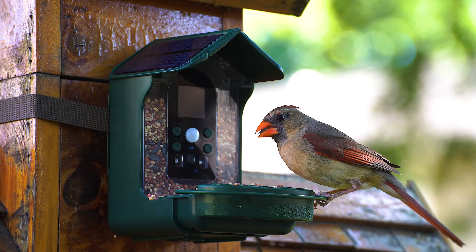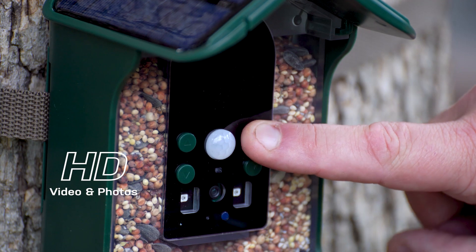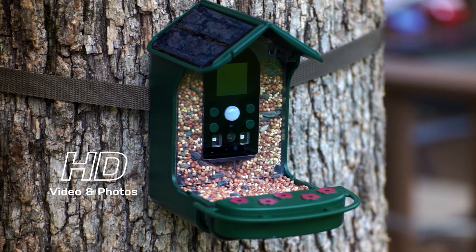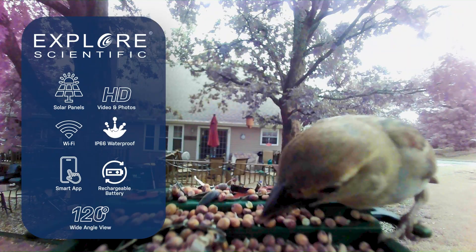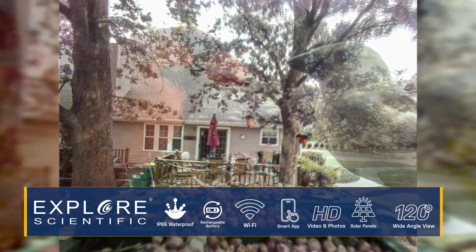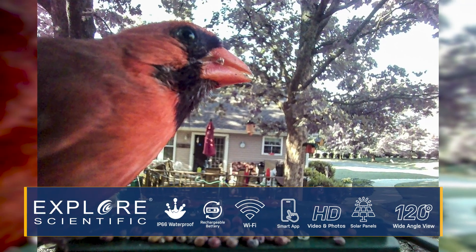Capture the feeding and flight action of your favorite feathered friends in high-definition video and photos with the Explore Scientific Wild Bird Feeder Wi-Fi Camera. Nature enthusiasts will love this up-close look into the world of birds that this combination camera and feeder provides with its 120-degree field of view.